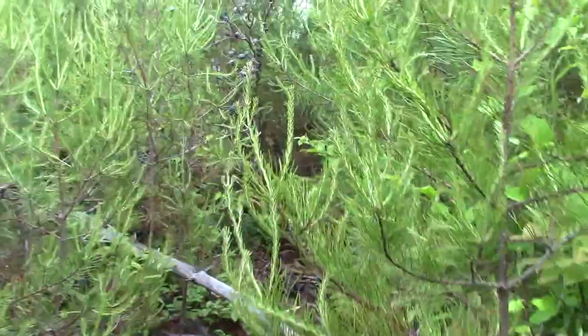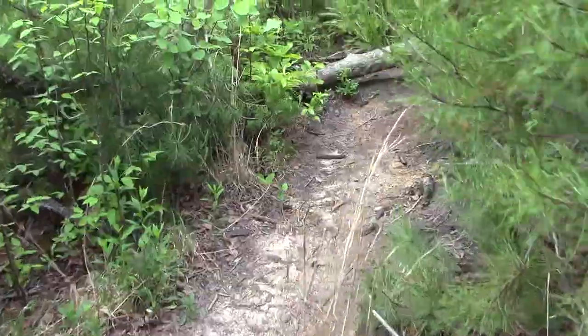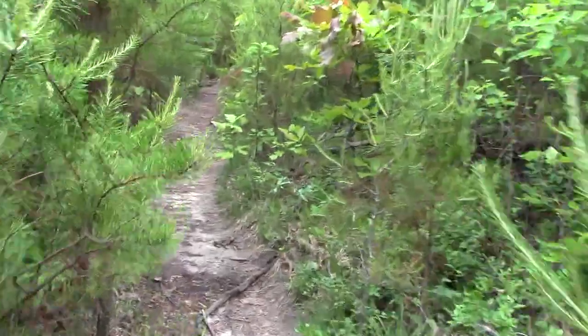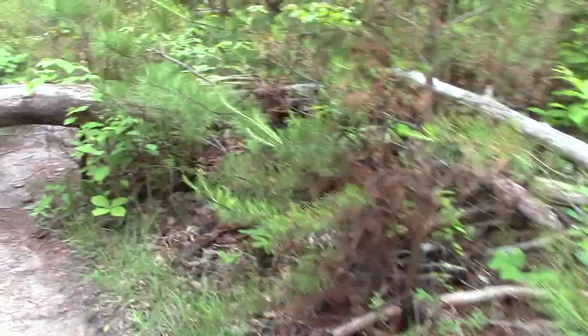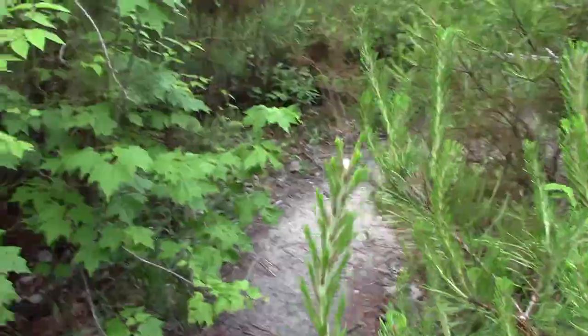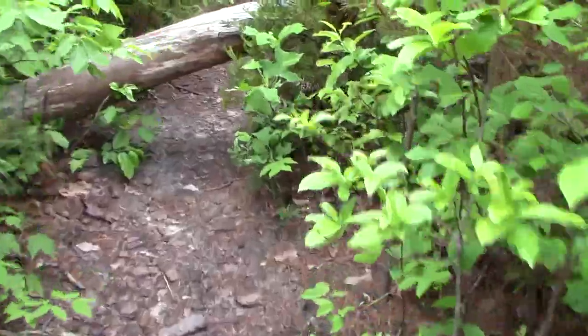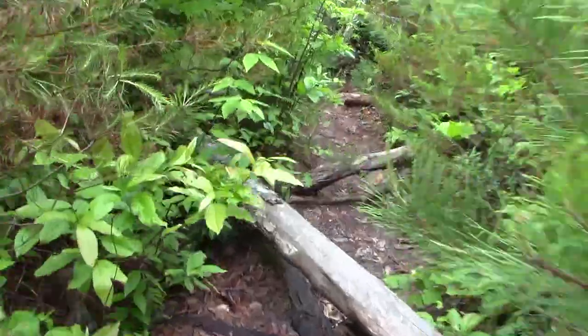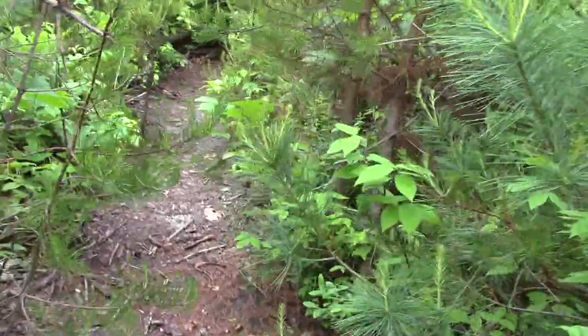I know there are a couple places up here where I'll have to shut the camera off because it requires both hands to cross. Those logs back there — hopefully you could tell from the camera — but that log and this one are both about crotch-high, and when your legs are sore it makes them fun to get across.